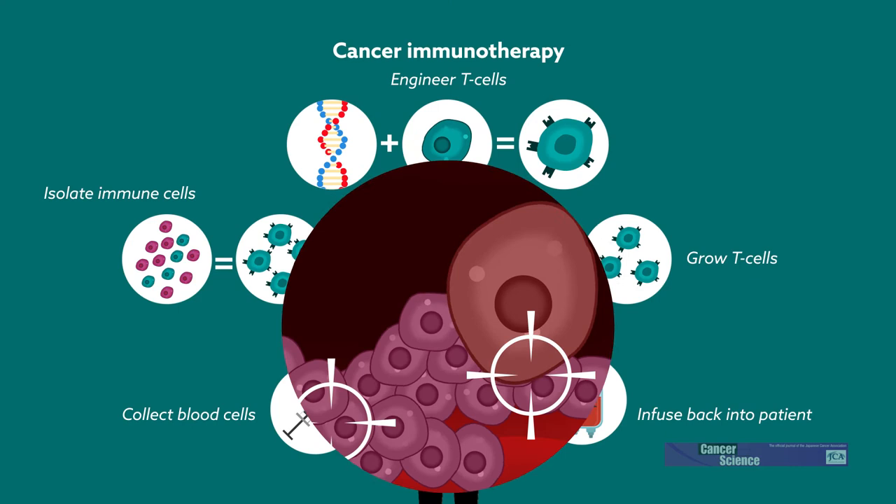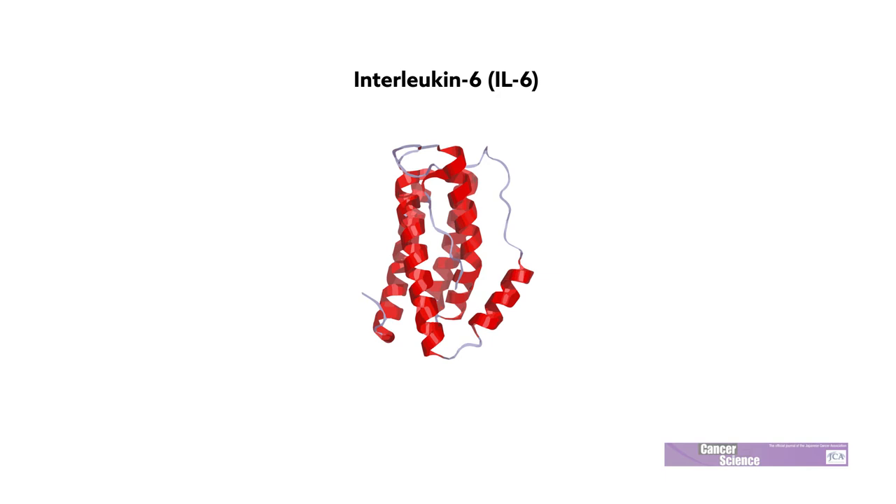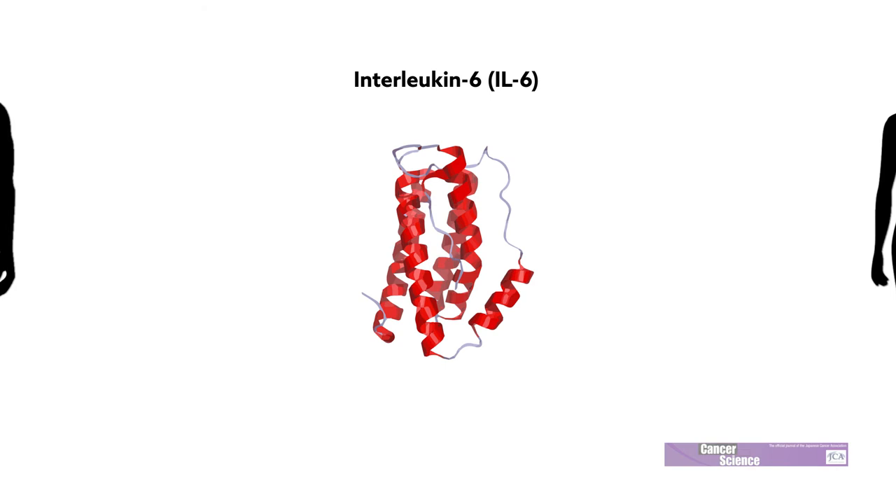Their work, published in the Journal of Cancer Science, focuses on the role of the protein interleukin-6 in tumor-mediated immunosuppression. Interleukin-6 is an immune-signaling molecule that's overproduced in the presence of tumors, but precisely how this affects anti-tumor immunity and tumorigenesis isn't well defined.